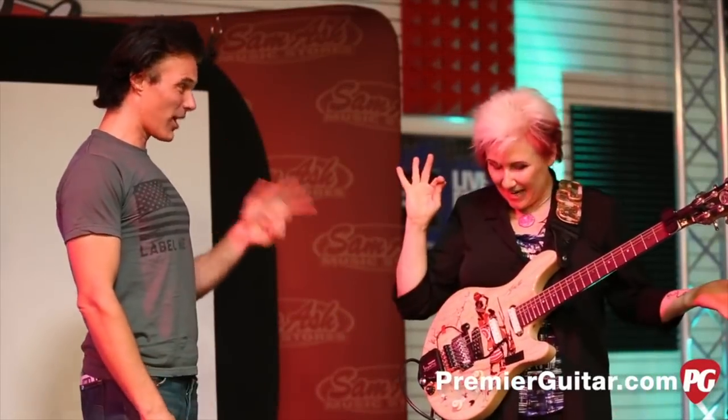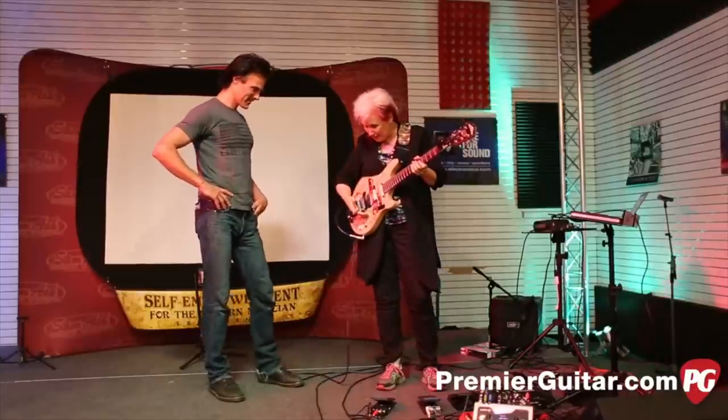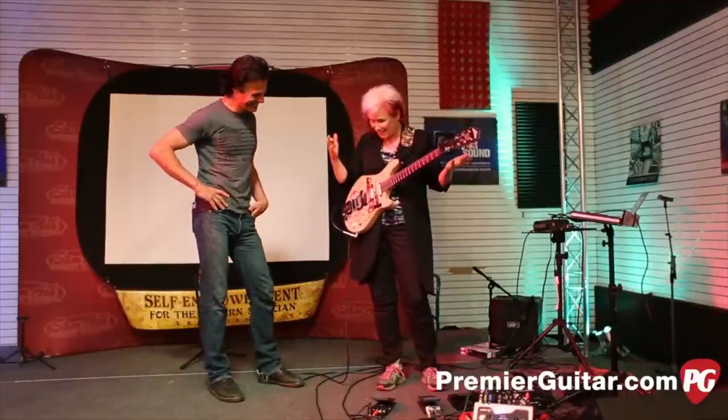Let's talk about your signature guitar. This is the JV — the Washburn JV. It is. You can no longer get it. I think I forgot to get a hit record or something. Something like that happened.